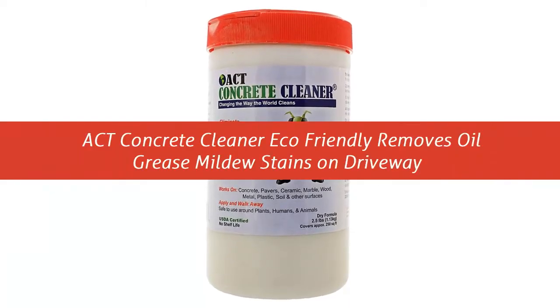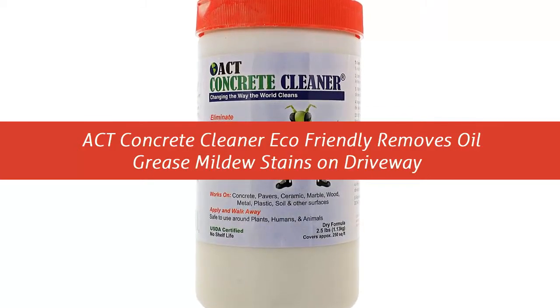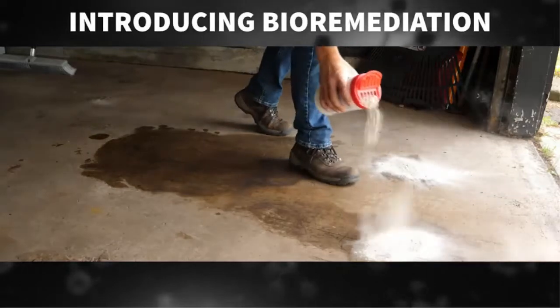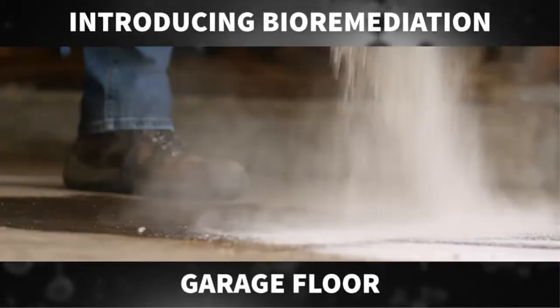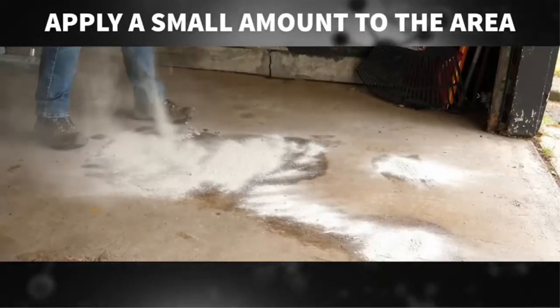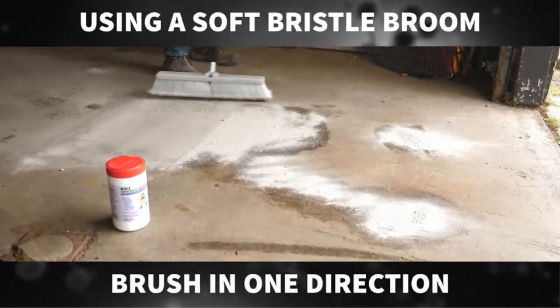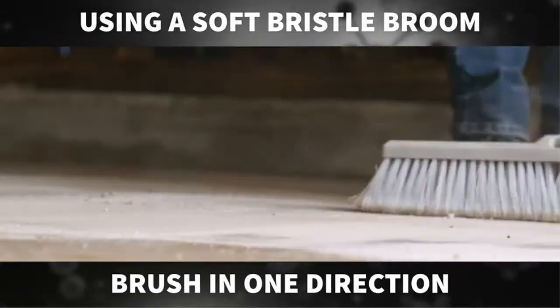Our list at number 3: ACT Concrete Cleaner — Eco-Friendly, Removes Oil, Grease, and Antifreeze Stains from Concrete, Cement, Patios, Driveways, Pavers, Wood, Soil, Plastic, and Other Surfaces. Quick and easy application, no scrubbing required, safe and environmentally friendly, safe around people, animals, and plants. Will not remove paint.